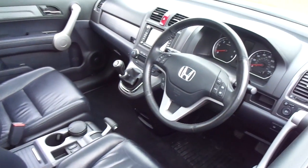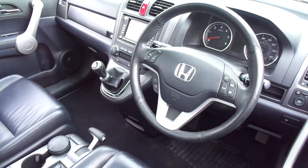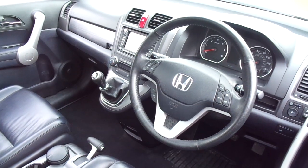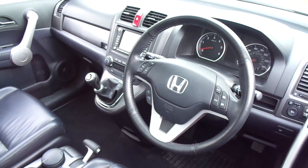Moving to the cockpit of the vehicle, we have automatic one-touch front windows and electric rear windows, and power fold electric wing mirrors.